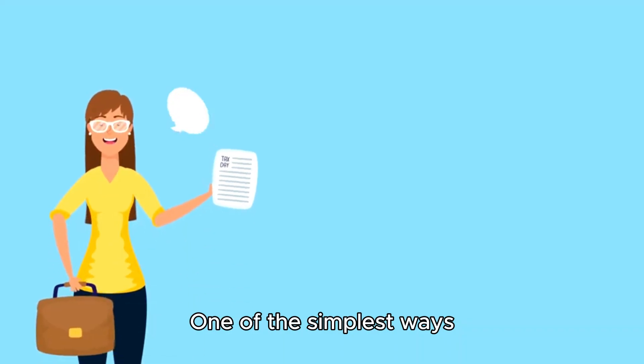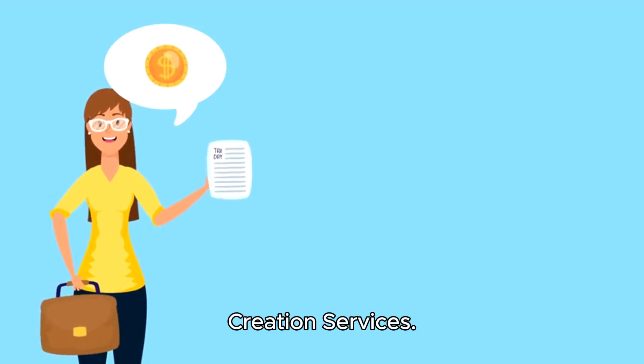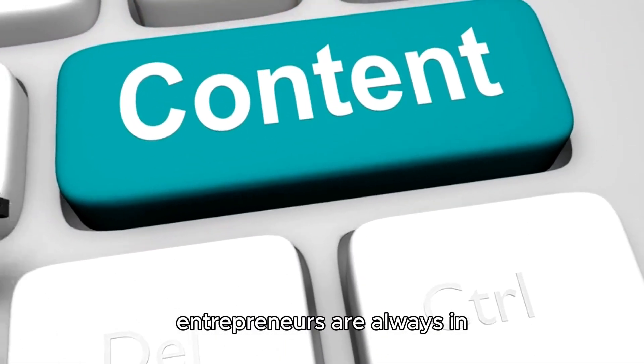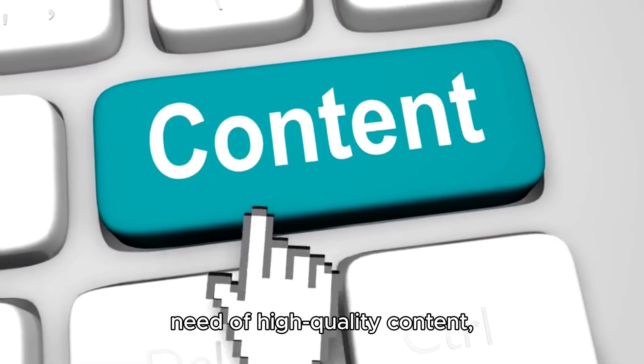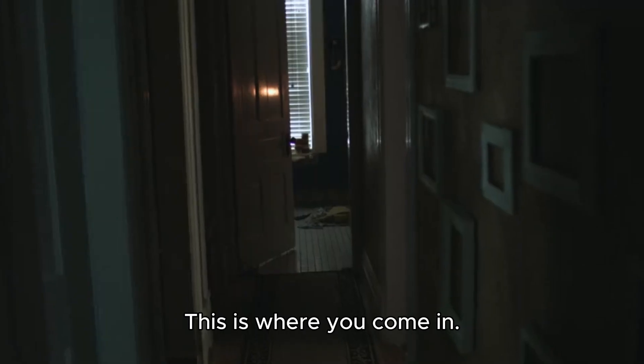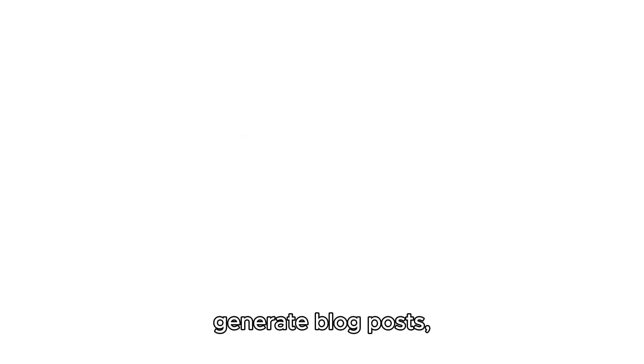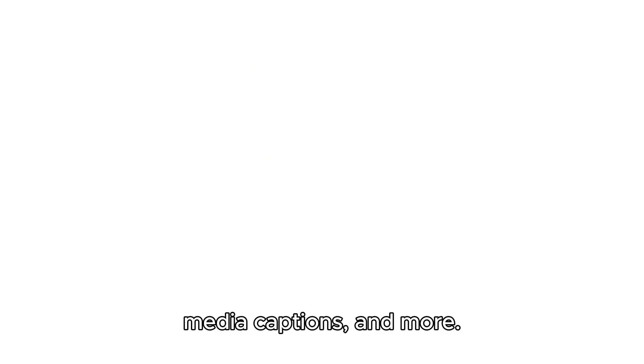One of the simplest ways to make money with ChatGPT is by offering content creation services. Businesses, bloggers, and entrepreneurs are always in need of high-quality content, but not everyone has the time or skill to produce it. This is where you come in. You can use ChatGPT to generate blog posts, product descriptions, email newsletters, social media captions, and more.